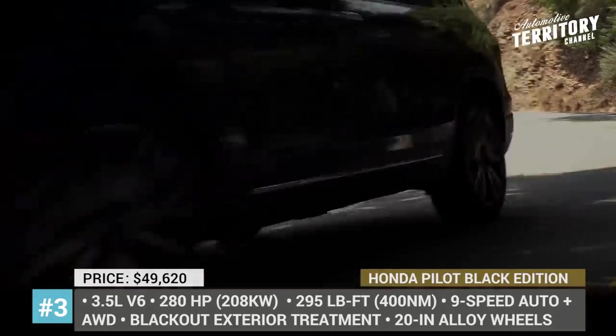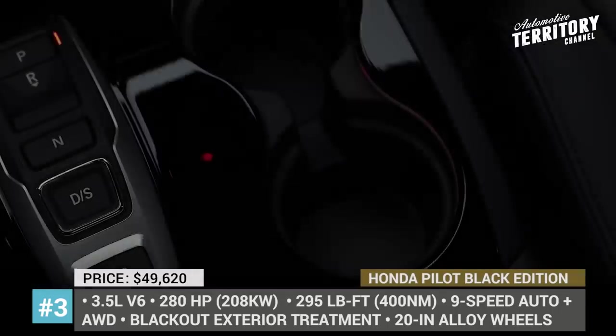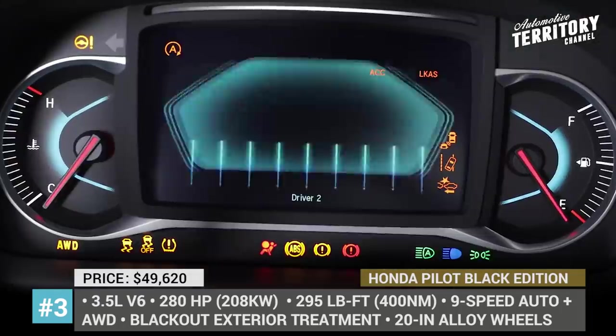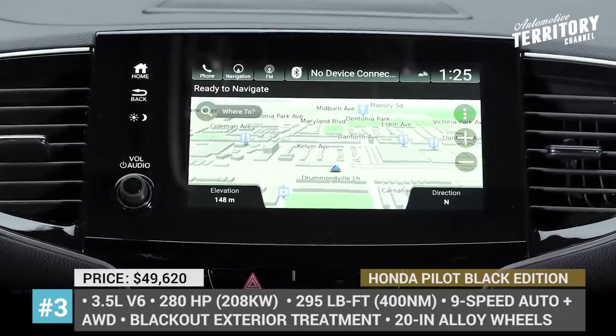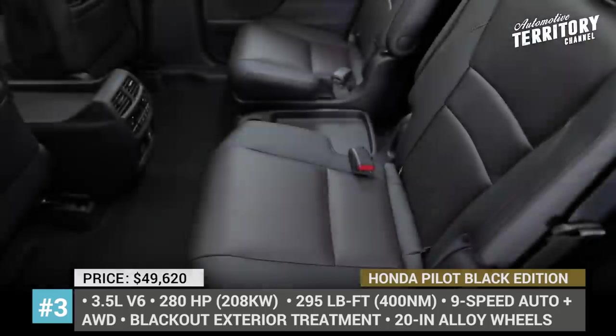Instead of a dull all-black interior, the SUV gets lots of red accent stitching and perforated leather upholstery with red highlights. The Black Edition comes with Honda Sensing safety tech and an 8-inch infotainment with Apple and Android compatibility. It also throws in heated and cooled front seats, 4G LTE and vehicle Wi-Fi, and a panoramic moonroof.